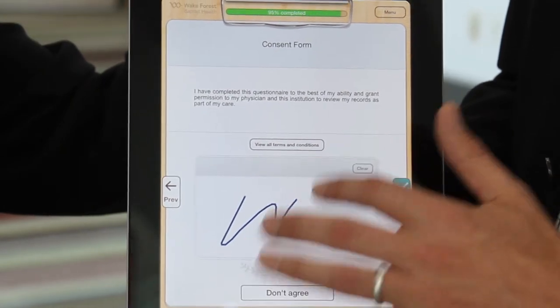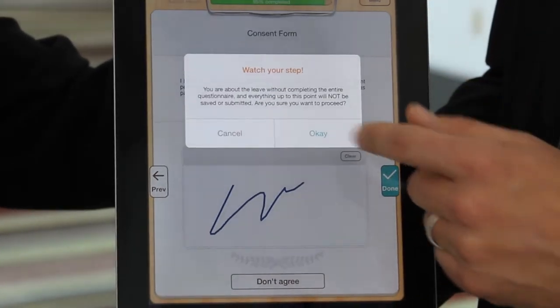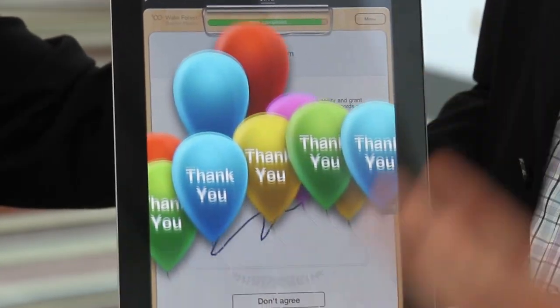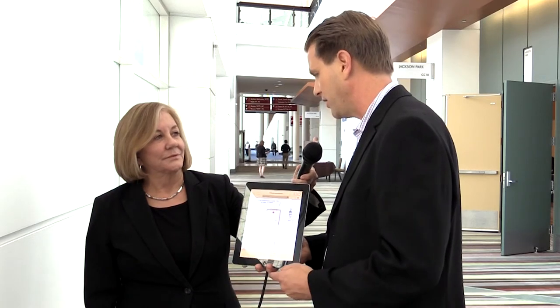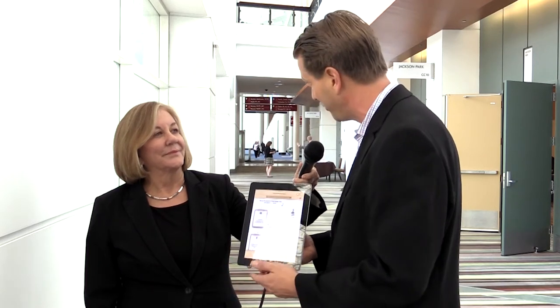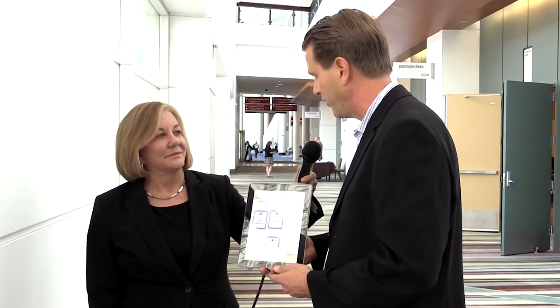There's also a full e-consent solution here as well. I want you to think of Tonic as one big Lego set for healthcare — you can go into Tonic and build any type of workflow that you want: PROs, registries, real-time patient satisfaction. Those are all the wide range of things you can do on Tonic. Master Lego builders, as we like to call our power users, come in and customize the right type of surveys, forms, and questionnaires for their patients.